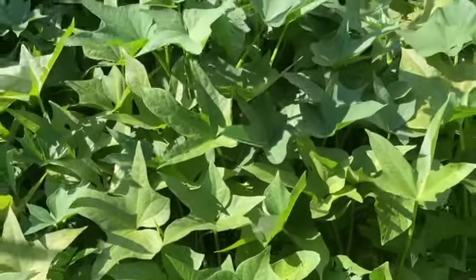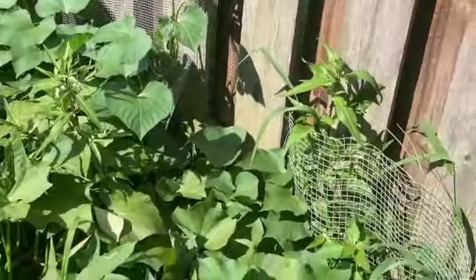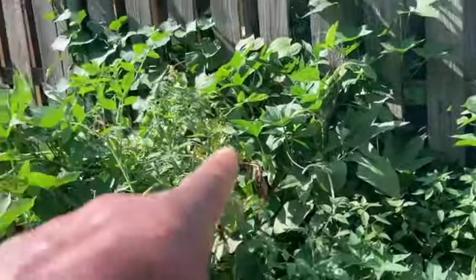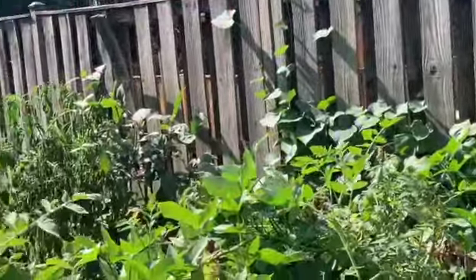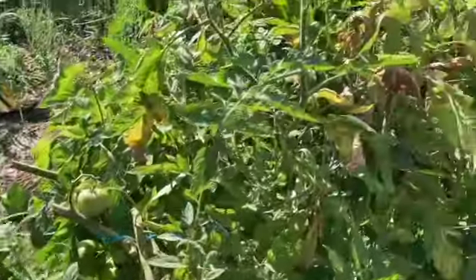It's always fun growing. Y'all get out there and grow something. These sweet potato vines are crazy — they're all up the wall, all down there, way down there in the watermelons, coming way out here in the yard. They're everywhere.